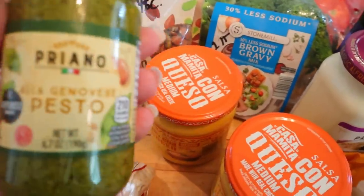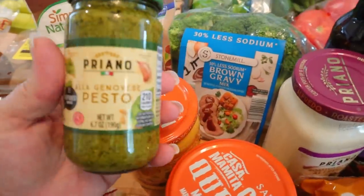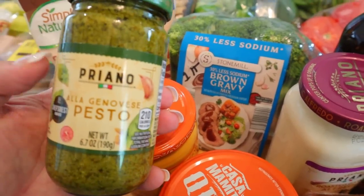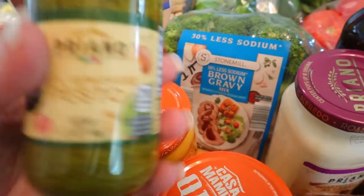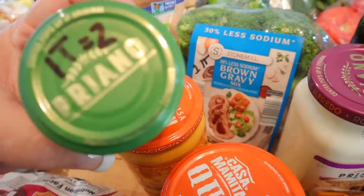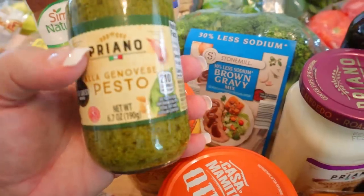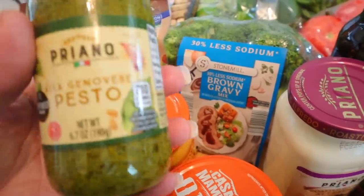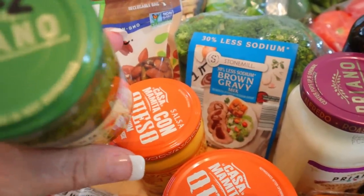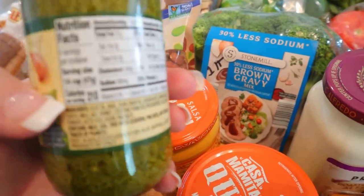I also picked up some pesto. I want to say I bought this kind before and didn't care for it, but I'll have to try it again. For this kind it's one tablespoon for two points. I don't usually mix a whole lot of this in recipes — I like to just measure out a tablespoon and put it in an individual serving. If you're counting calories, it's 210 calories for a quarter cup.